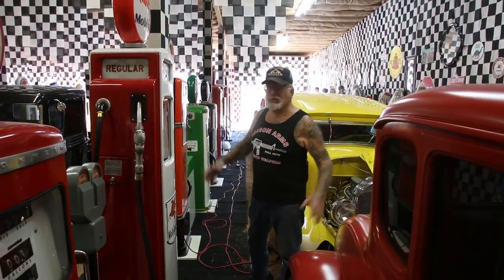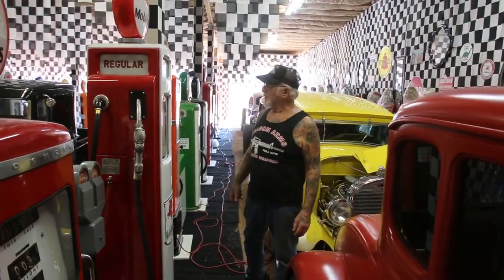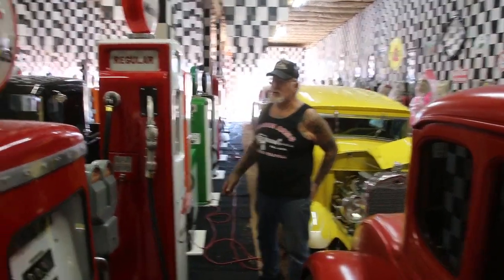Good morning guys, Dragon Man here. It's early in the morning and I already took out maybe 20 cars or so. I still got a lot more to start up and get outside.